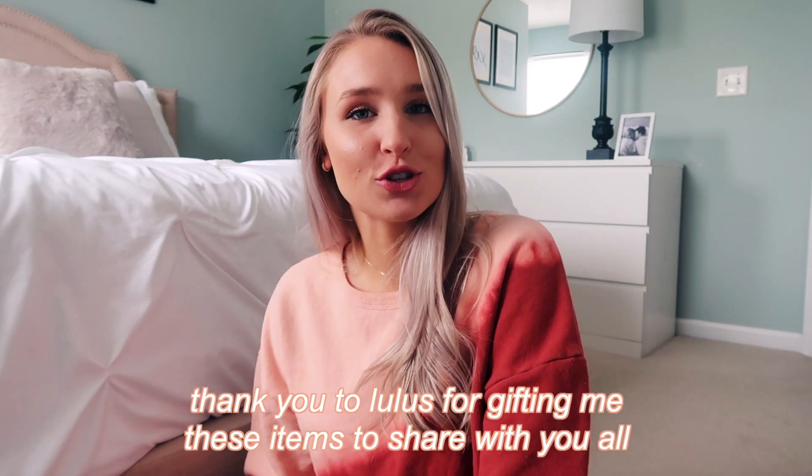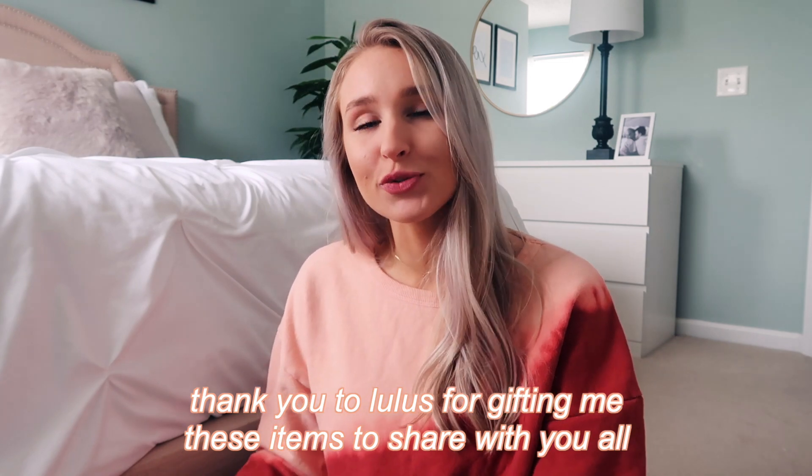Hi you guys, welcome back to my channel! Today I have another haul for you, which I am super excited about. I just want to say a quick thank you to Lulu's for partnering with me on this video — they did send me these items. And thank you to you guys as well, because without your support I wouldn't be able to work with amazing companies like Lulu's. Let's just get into it!